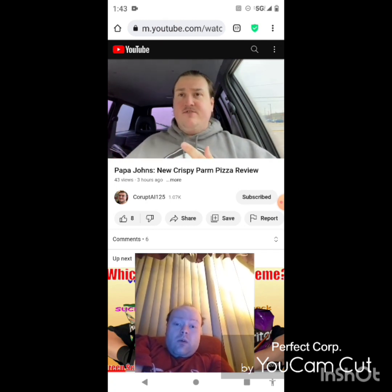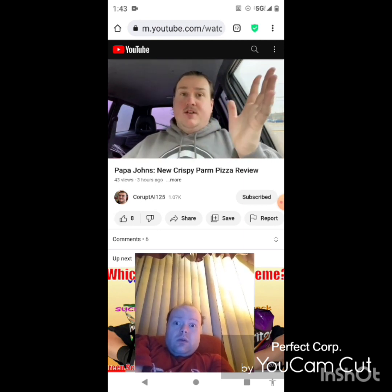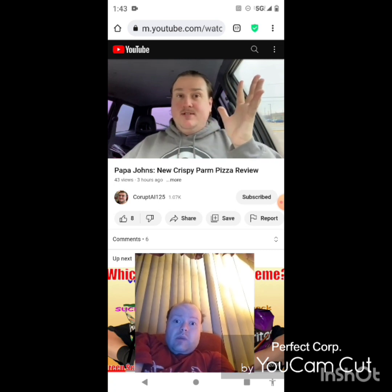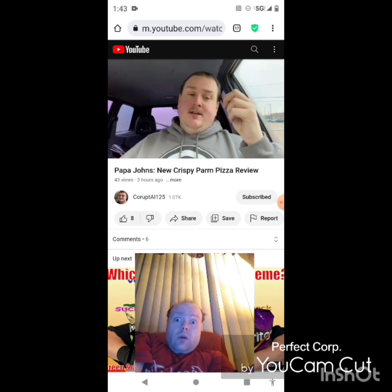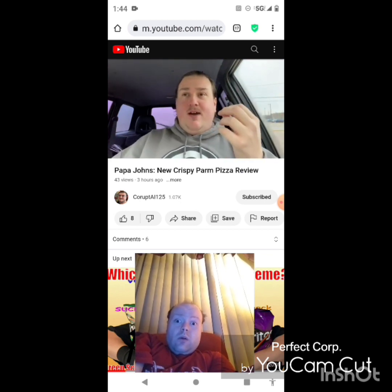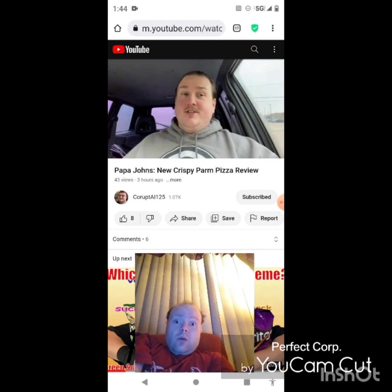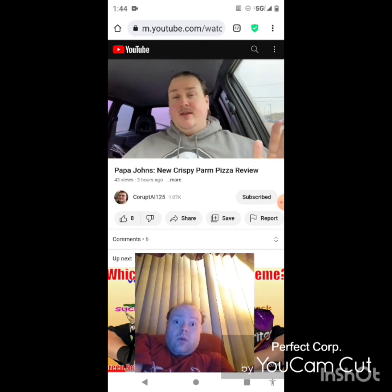Stuffed crust is pretty much a staple of Papa John's now, and that's what I would prefer over this one. I want to get my cheesiness from stuffed crust — this addition of cheese, while nice, doesn't really scratch that itch. Papa John's makes good pizza in general; I haven't really had a bad pizza from them. I love the sauce they give you for free — that's fantastic. But this one is kind of a swing and a miss. It's not bad, it's just not that worthy of an addition. If people want to try it, go ahead — it'll be a good pizza, but I don't think it's going to excite anybody compared to stuffed crust. If I'm going back to Papa John's, I'll get stuffed crust over this any day.